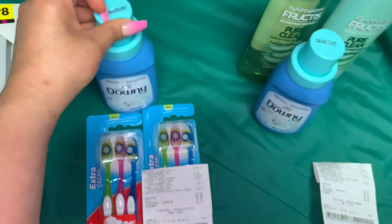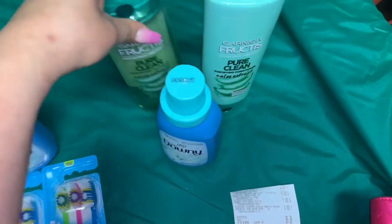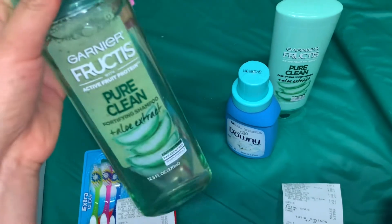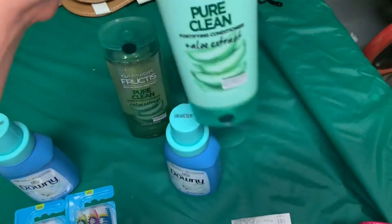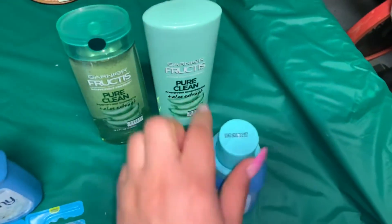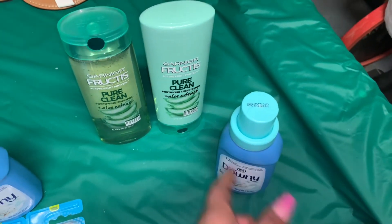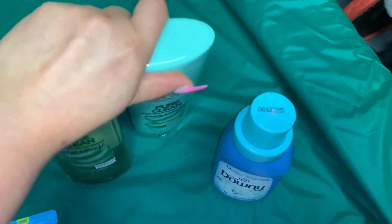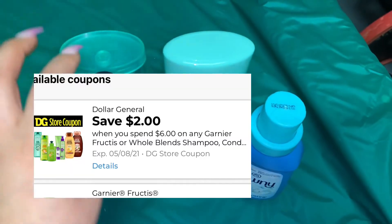Este Downy solamente de 12 lavadas tiene un cupón digital de dos dólares que está calificando, quedando totalmente gratis y con ganancia de un dólar. Puede agarrar cualquier otro producto para usar ese dólar, ya que Dollar General no le va a dar dinero para atrás. Realicé tres transacciones. En la primera compré el champú Garnier Fructis — en Dollar General está a tres dólares — y también compré el acondicionador, también a tres dólares.